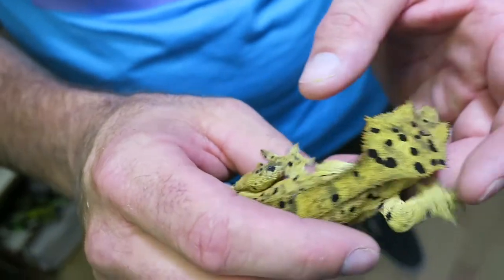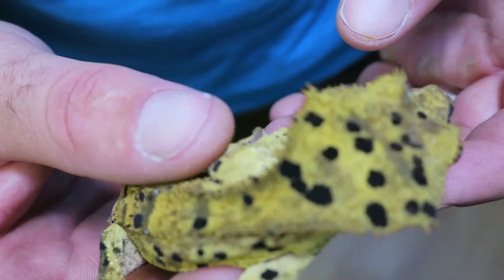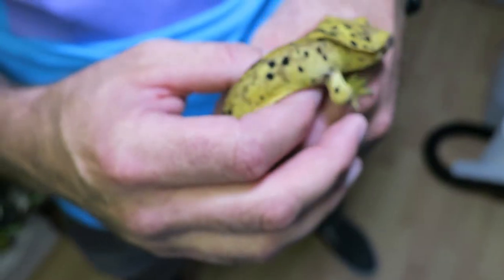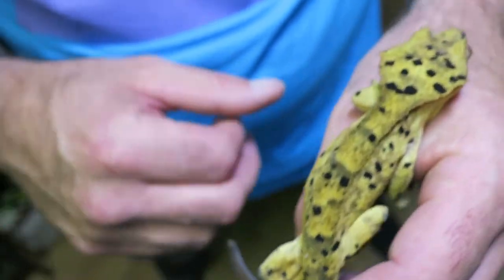Her ink blots are way nicer than any other gecko I've ever seen because they're solid — it literally looks fake, like I've used a Sharpie to mark her up. Her ink blots are very solid, and I can't wait to see what kind of pattern she's going to produce in her offspring.